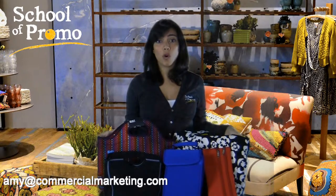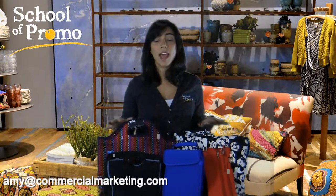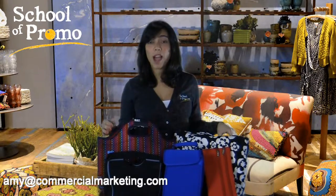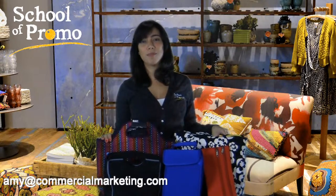So neoprene, in short, is available in many different styles — mostly tablet holders, laptop bags, lunch totes, and technology cases. It's new, it's fresh, and it's got that high perceived value, and you need to be buying it. Thanks so much for joining me. I'm Amy from School of Promo and Commercial Marketing, and I hope to see you again soon. Bye for now.